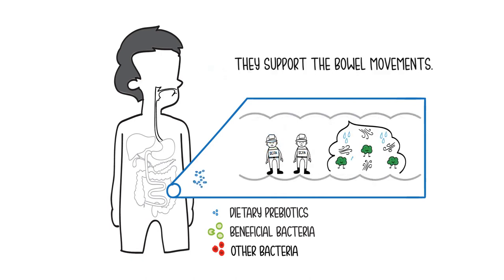They support the bowel movement, are food for your colon, and go into your bloodstream, exerting several effects on your health. Additionally, the biomass is increased, which improves stool consistency.